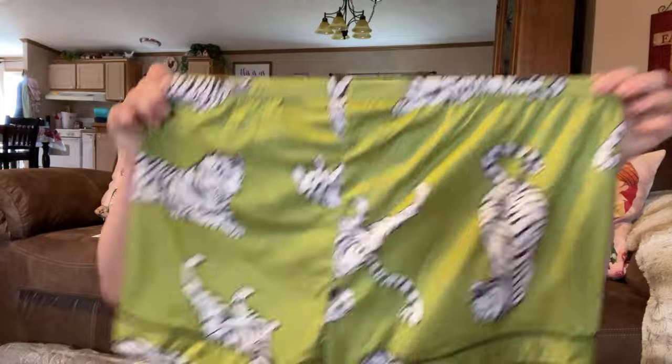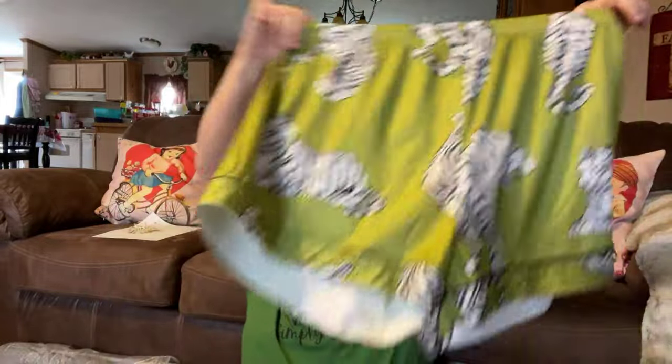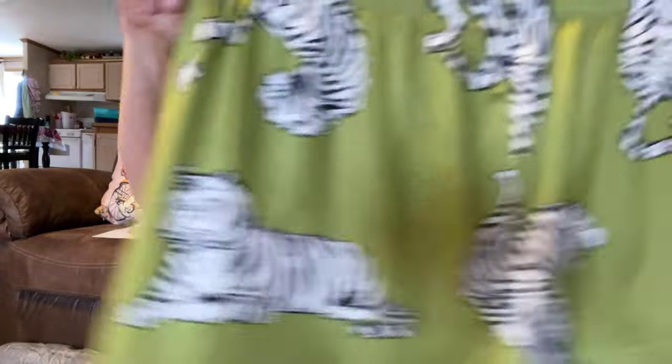Tiger print pajama sets — short sleeve button top, elastic waistband shorts, women's sleepwear and loungewear. Green, 2X/14. They were $10.79 and yes, these are like my favorite. These are probably my most favorite pajamas right now. I love them. I think they're cute. I like the green — I think that's fun.